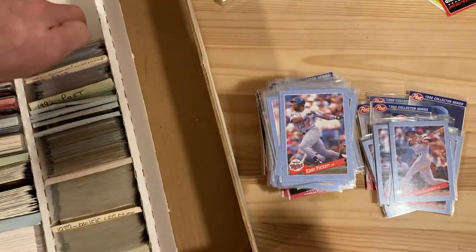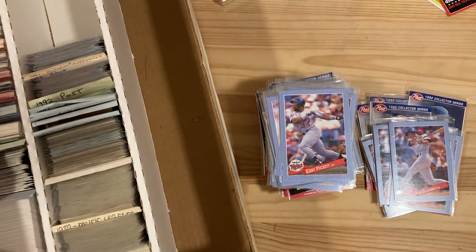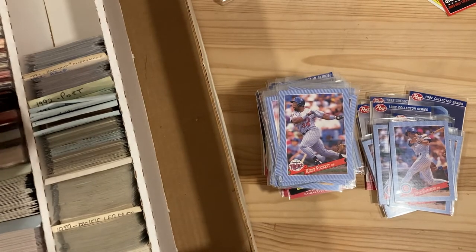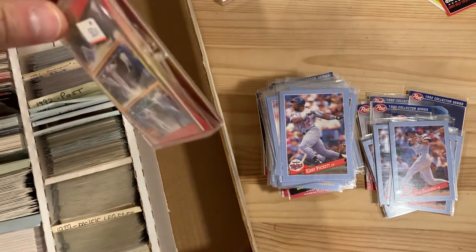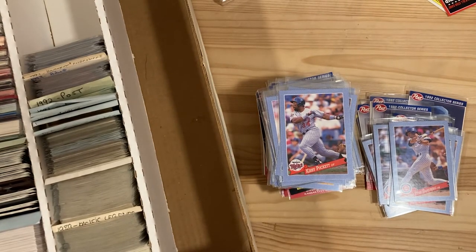Hope you guys enjoyed those random cards. Next time we'll break through the rest of this box — we have some little plastic cases with mini subsets and things, so it'll be interesting to see what we find there. Until then, be well, see you next time.